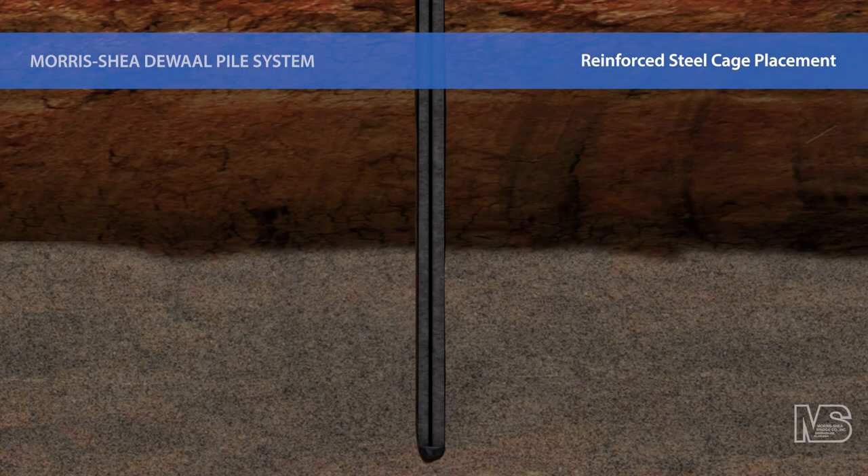Drill tenders complete the pile by placing a prefabricated reinforcing steel cage manufactured by the Morris Shea team into the concrete. Morris Shea is one of the leading deep foundation contractors in the U.S. Contact us today about DeWall piles and other innovative deep foundation systems for your next project.